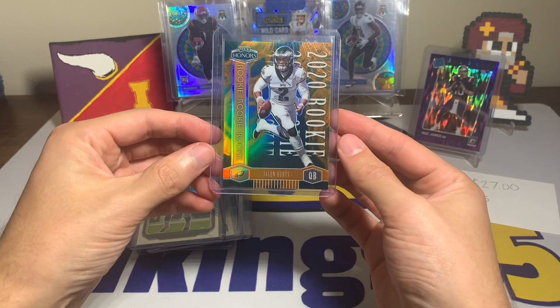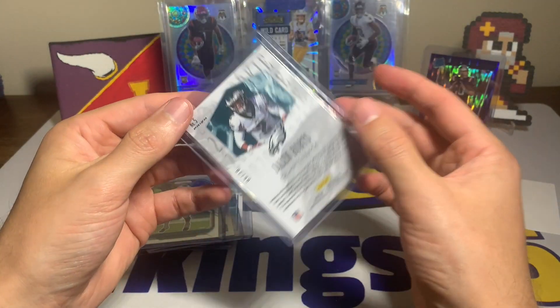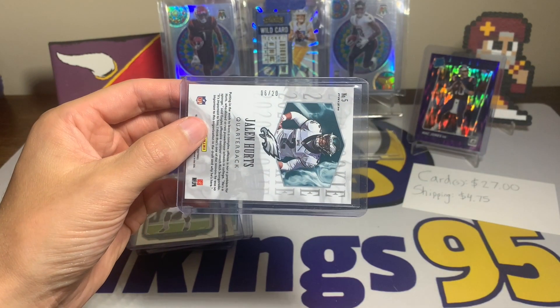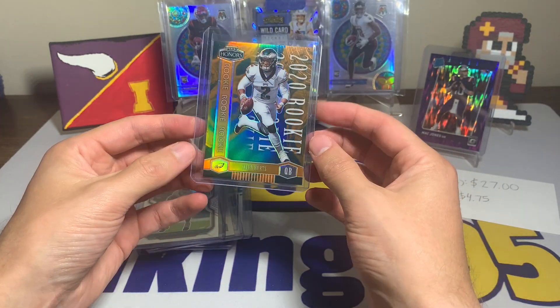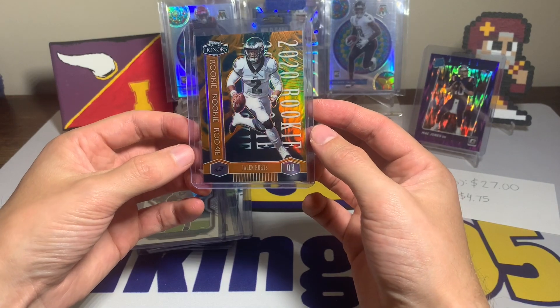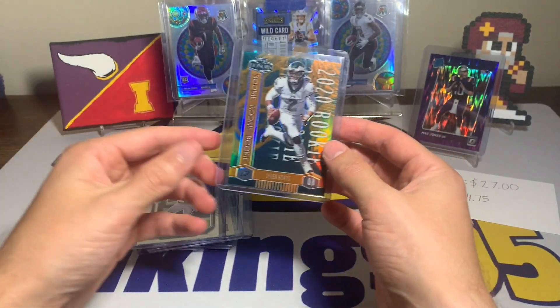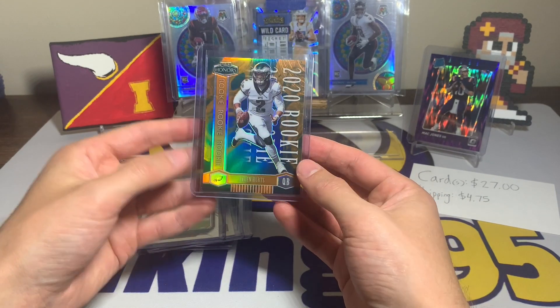2020 Panini Honors rookie card, numbered out of 20 — number 6 of 20. Panini Jalen Hurts rookie quarterback, Panini Honors rookie card numbered out of 20. This card in itself is usually fairly expensive.